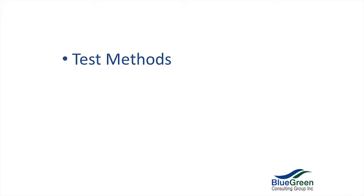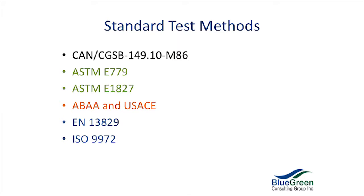What kind of test methods are there? There's lots of standard test methods out there. There's the classic CAN-CGSB, which hasn't been updated since '86 — it's a lovely document but it's really archaic, and it's being updated now. There's ASTM standard tests, the Air Barrier Association of America, the United States Army Corps of Engineers, and European tests. They all have their local flavor.